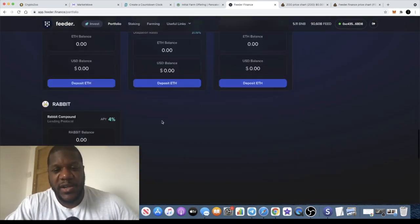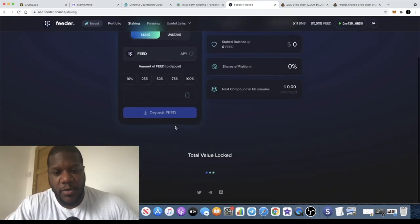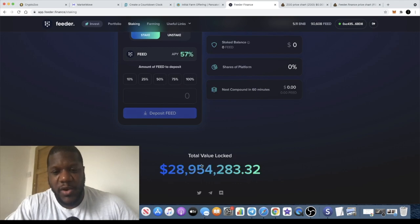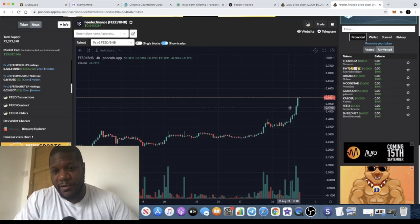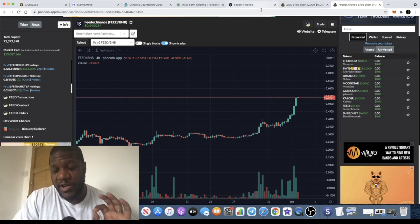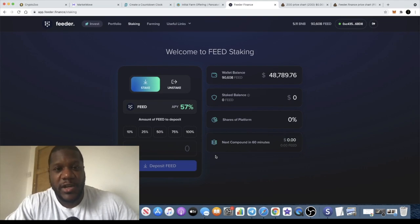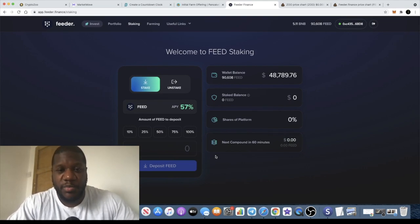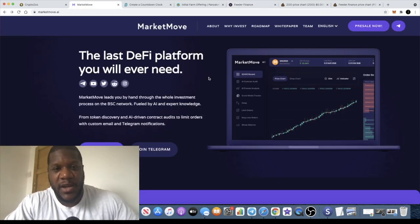The TVL on Feeder Finance is quite low at the moment with a lot of room to grow — total value locked is $28.954 million. Looking at the chart for FEED, it's actually breaking out into new all-time highs as I'm recording this video, which is super bullish. The market cap is approximately $26 million, so there's a lot of room for this to grow. I think this is a billion-dollar project. I am personally invested in it and will do further updates.